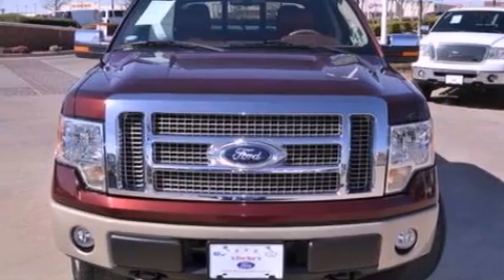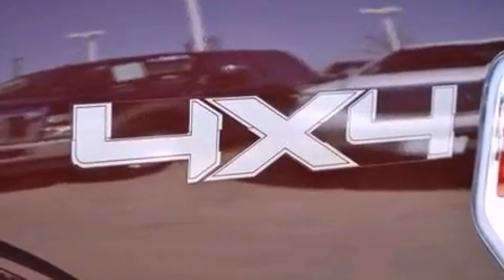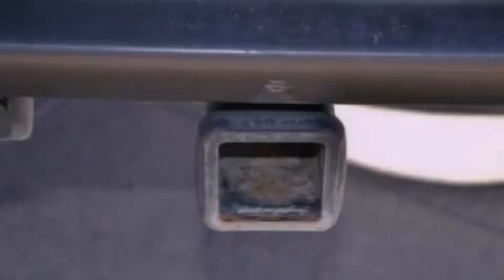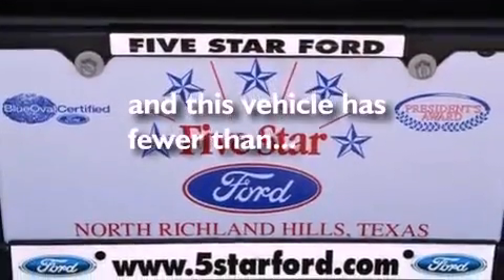The following features are also included: a rear-view camera, the King Ranch package, a low tire pressure indicator, a CD player, a leather-wrapped steering wheel, automatic locking wheel hubs, running boards, an anti-lock braking system, adjustable driver pedals, and this vehicle has fewer than 23,000 miles on the odometer.